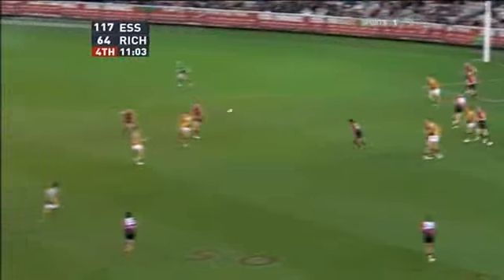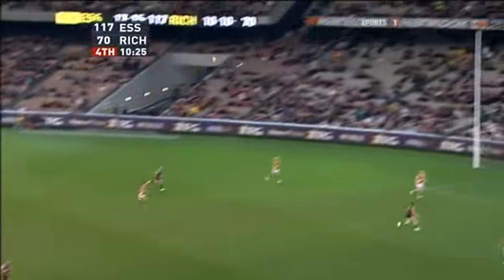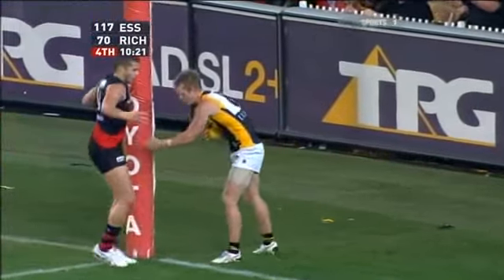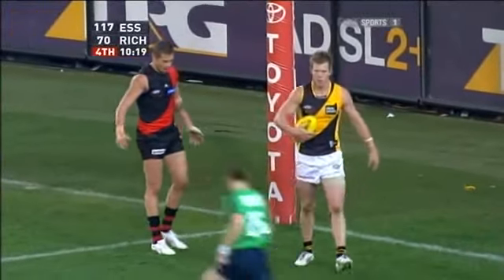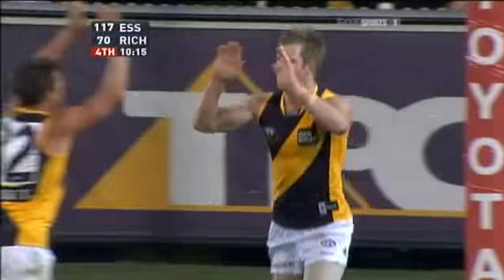Here's Vickery, sweeping back — Dustin Martin. Tigers fans like it. Over to Weberley from 55 metres out. He kicks into the goal square and the mark's taken by Revolte. He'll go back and kick his fourth — and he does. Four goals to Revolte.